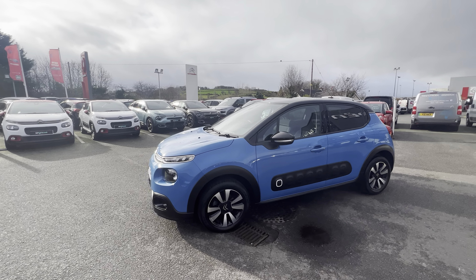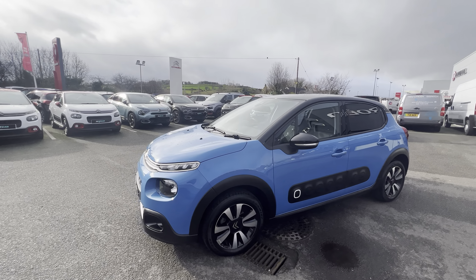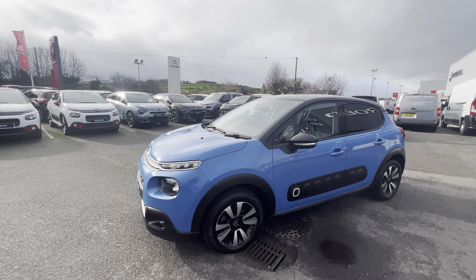Hi folks, David here from JC Halliday and Sons. Today we have a 2019 Citroen C3. This is the Flair model, finished in cobalt blue.